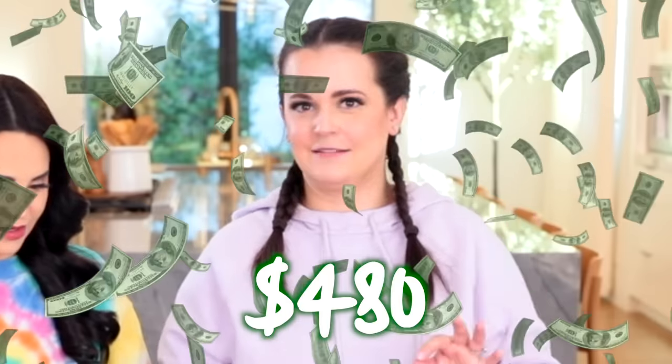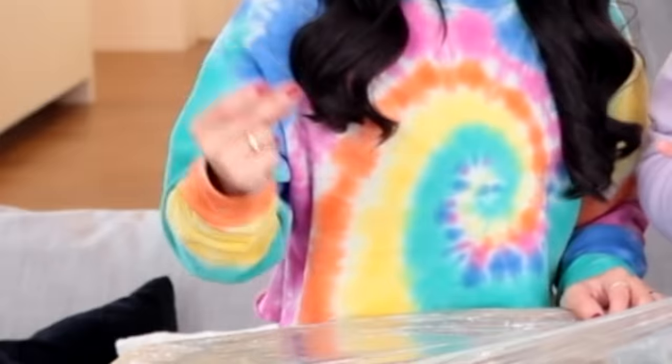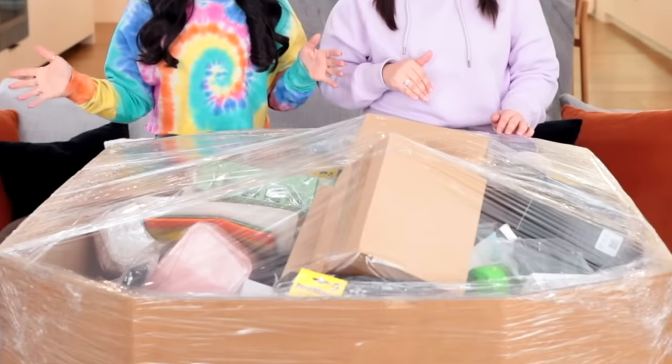It's a pallet of Amazon returns. When people return stuff to Amazon, I found a place that just kind of collects it and sells it by the pallet load. So that's what we got, and I'm so excited to look inside. Mo and Mike went to go pick this up. How much did you guys pay for this? We paid $480 cash. We saw a little bit of tech stuff and a little bit of games. This one looked pretty cool. It's full of stuff — it's a big boy.